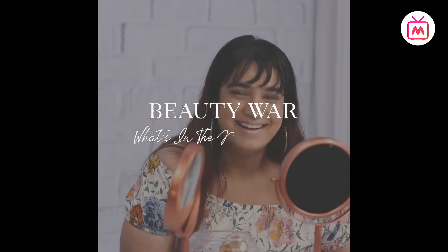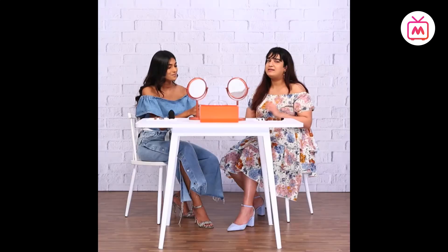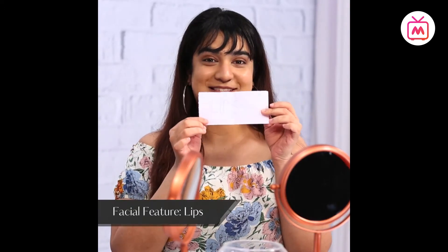In today's episode we are going to be taking the mystery box challenge. We have a fish bowl here with chits that have a part of our face written on them, and a mystery box with a bunch of random makeup products. Whatever facial feature we pick, we have to pick a random product and apply it to that feature and make it work somehow. I'll start — okay, I have lips! I'm going to pick up a random product now.